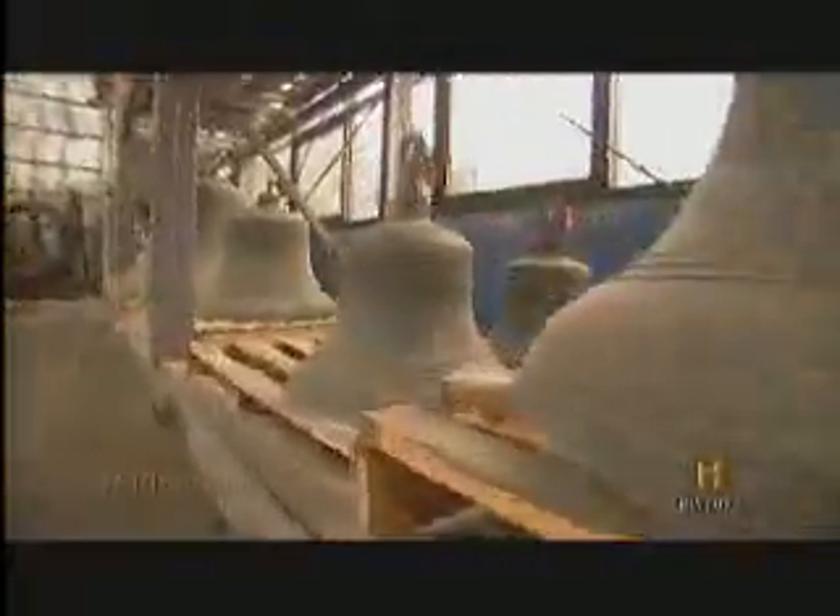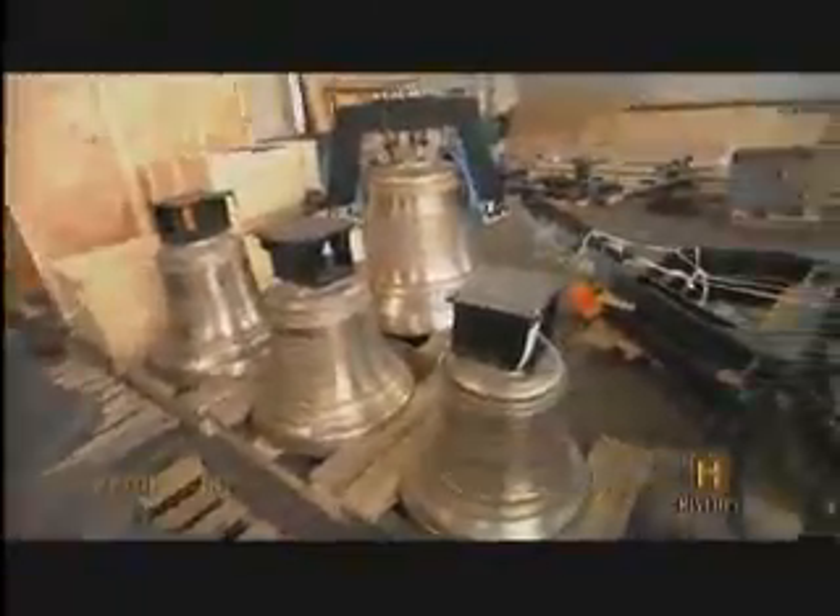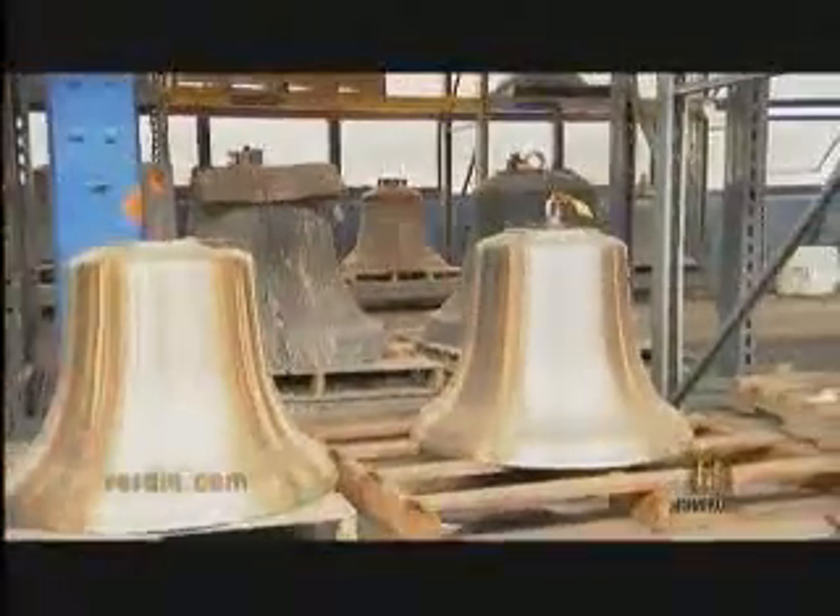Burden Bells has been making bells since 1842. Today it operates the oldest bell foundry in the United States. It makes about 250 large bells each year, used mostly by churches and universities.